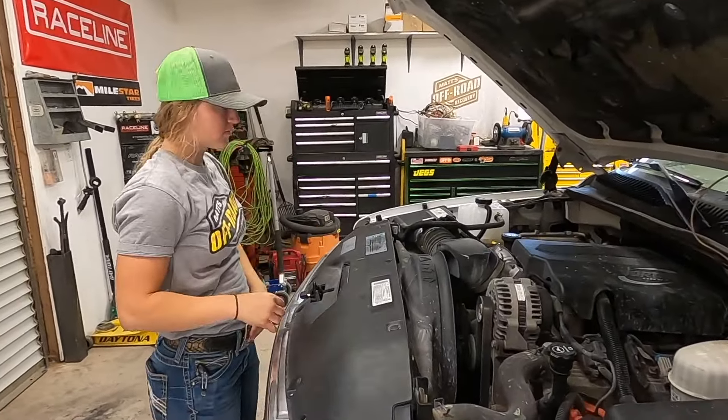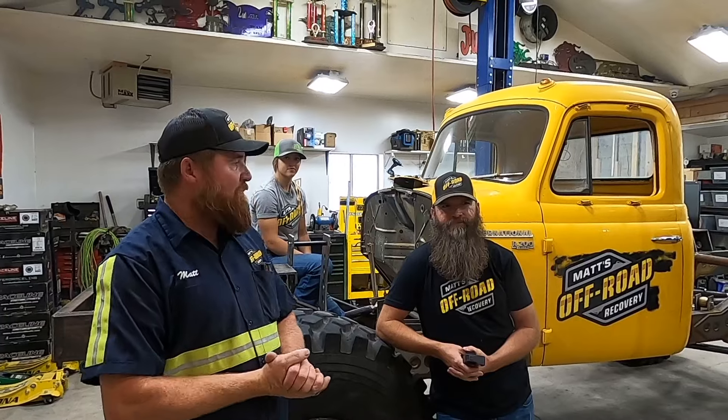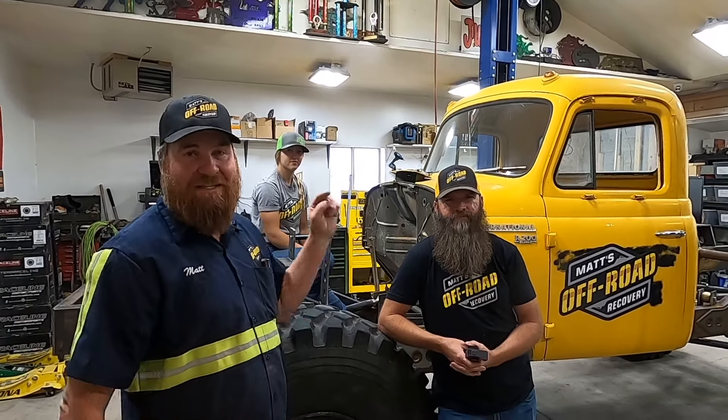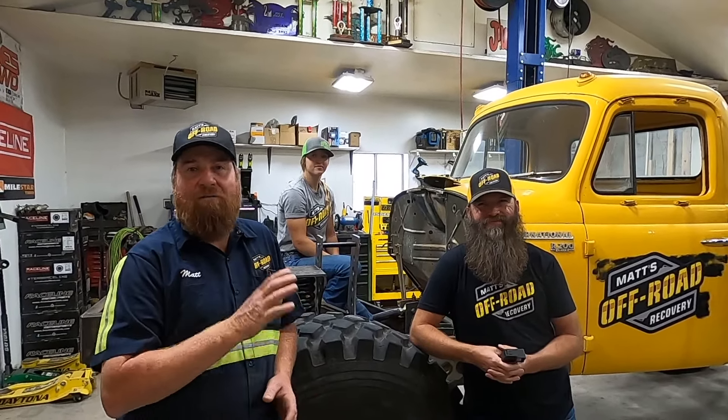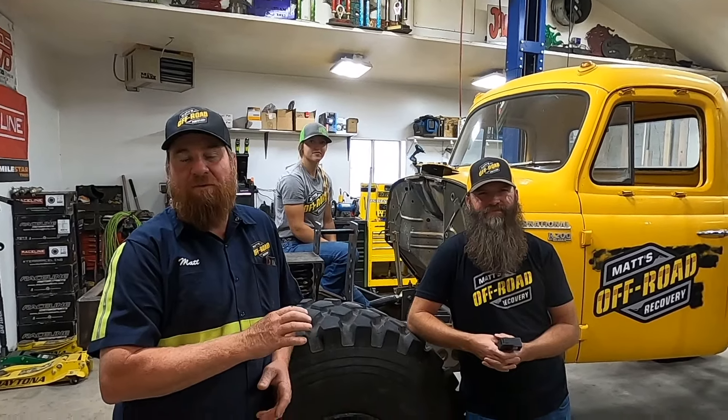Good morning, it is another day of working on the heavy wrecker. We have got a lot to do to get this finished, but all I'm worried about is the next step. The next step is we need the drivetrain in here — the engine, transmission, and transfer case. After doing a little research and talking with some friends, I've decided I want the big block 496, known as the 8.1 Chevrolet motor.